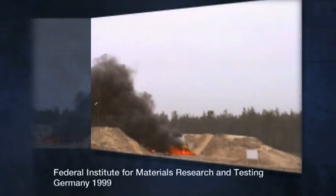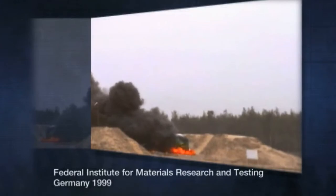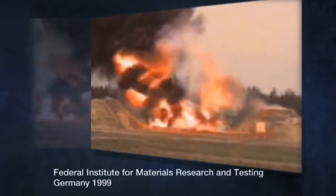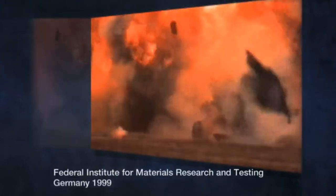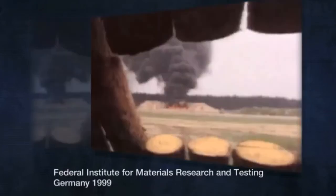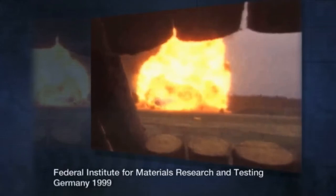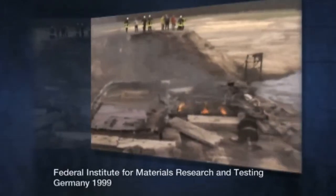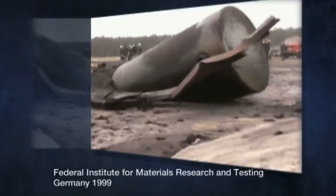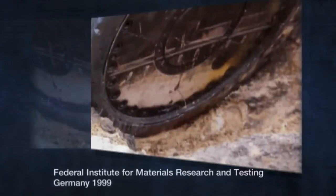In 1999, the German Federal Institute for Materials Research and Testing examined the impact of an explosion next to a used fuel transportation cask. A propane-filled rail tank car, in close proximity to a used fuel cask, was set on fire. The exploding rail car directly hit and overturned the cask, which embedded itself into the ground about 10 meters away. As in all other tests, the transportation cask survived intact and prevented any release of its contents.